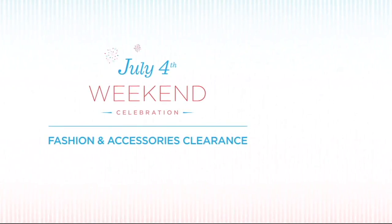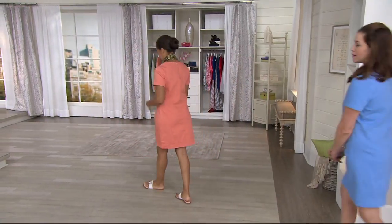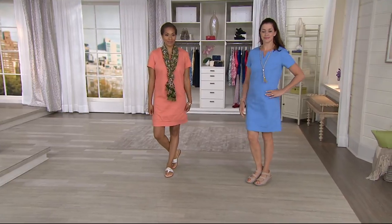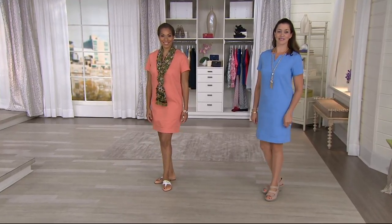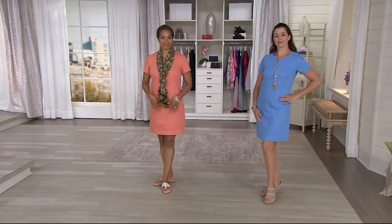Our lug bag has sold out — congratulations if you picked up the propeller because it's not coming back. Remember, a lot of folks are shopping today in between barbecues and getting ready for the pool party. It's a clearance day for fashion, accessories, and jewelry — everything on air in those categories is on four or more easy payments, plus a huge selection on QVC.com that you're not seeing on TV today.